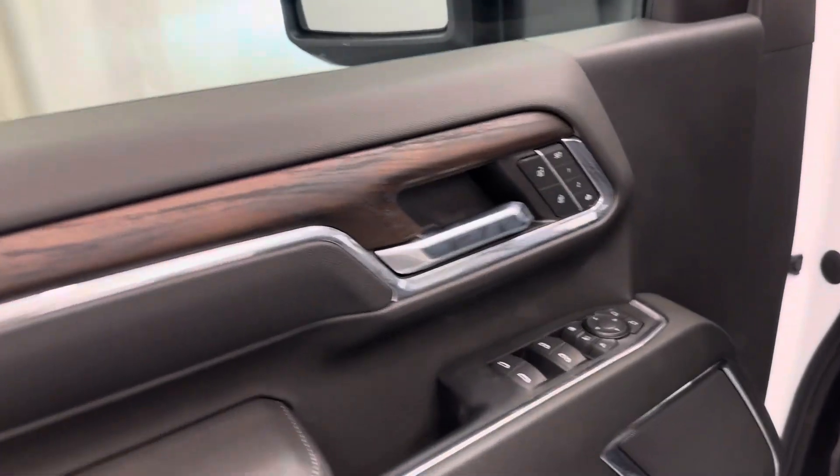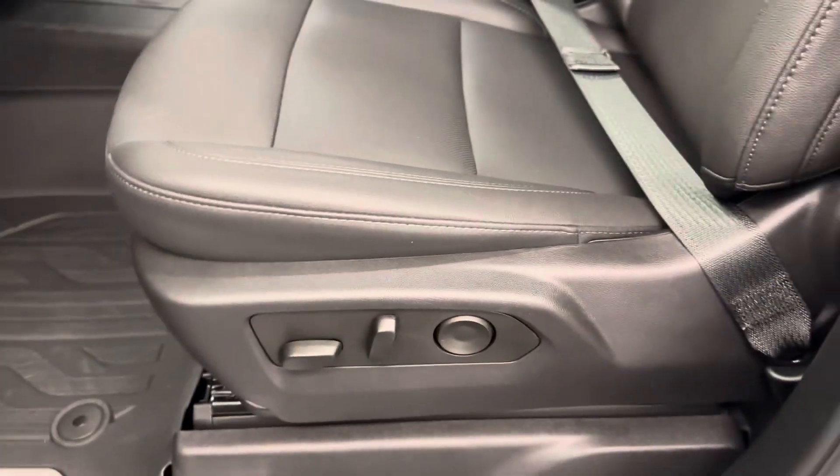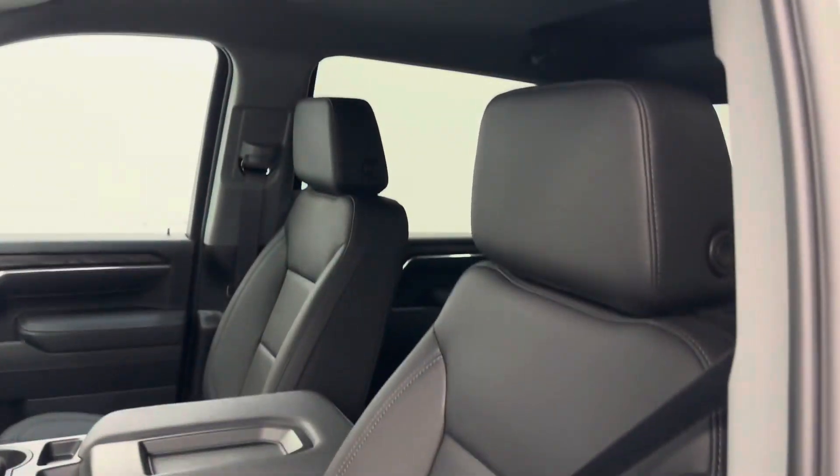Interior options include power windows, locks and mirrors, power folding mirrors, memory seats, power seats with lumbar support, leather wrapped upholstery, and adjustable headrests.